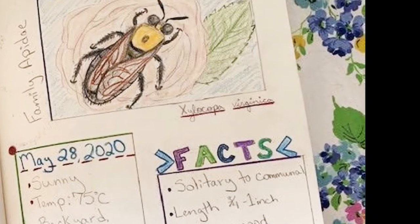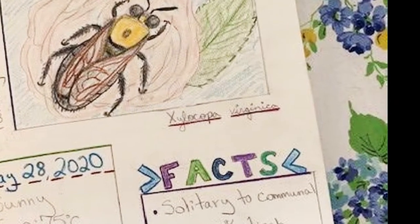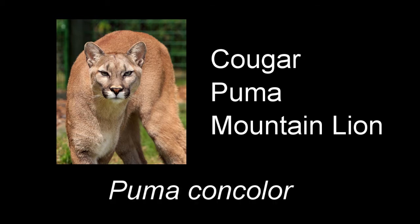Common names can vary region to region. For example, a cougar is sometimes known as a puma, or even a mountain lion, but the scientific name is exactly the same for all three. So just their common name is a little different.